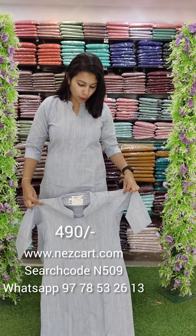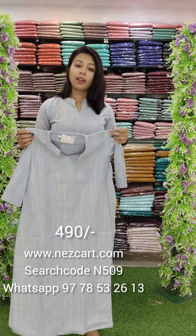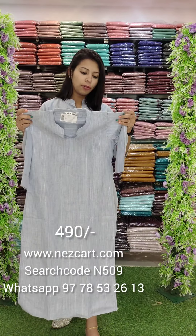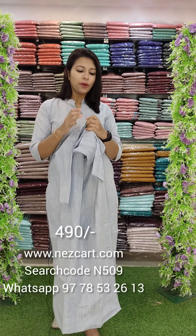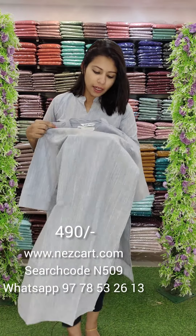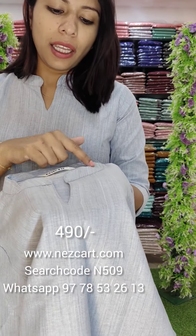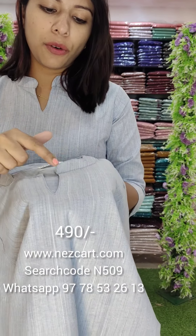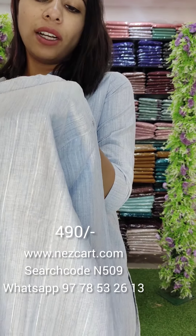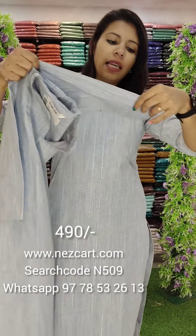First of all, I have a light blue — it is an ash blue shade. It has a linen cotton blend, a cotton mixed fabric. It is comfortable for summer. It is a simple and right design with a V-style. We will have silver lines in a vertical pattern on the front and back, and also on the sleeves.